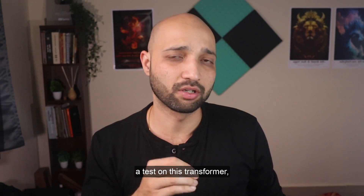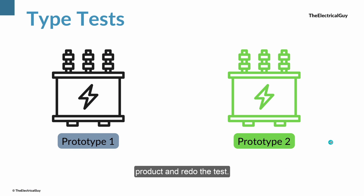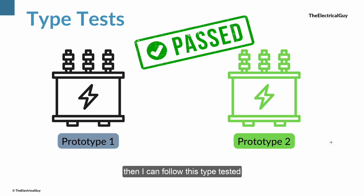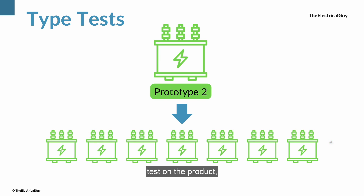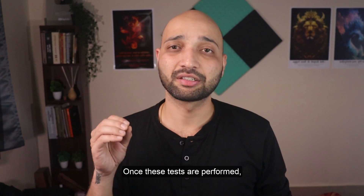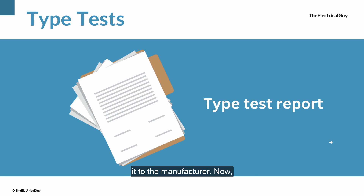Now let's say while conducting a test on the transformer, the design fails the test. In such a case, I can make the required changes in the product and redo the test. Once the product passes the test, I can follow this type-tested design for bulk production. If I had produced transformers as per prototype 1, I would have been in trouble because prototype 1 is not capable of carrying 40kA for 3 seconds — and hence type testing is very important. Once you conduct the type test and pass, you can produce the transformer in bulk as per the type-tested design, which in this case is prototype 2. The test lab will then provide a dedicated report for the tests performed, and the manufacturer uses these reports as proof of validation of the design.